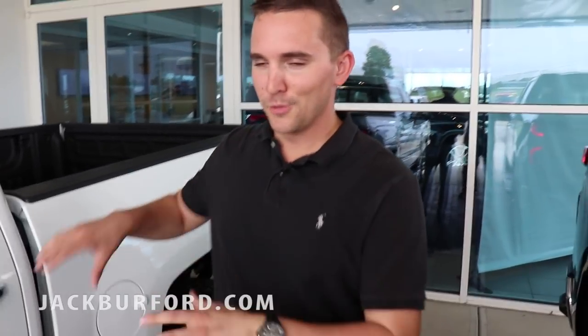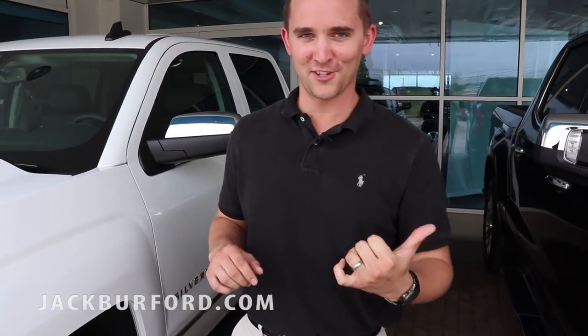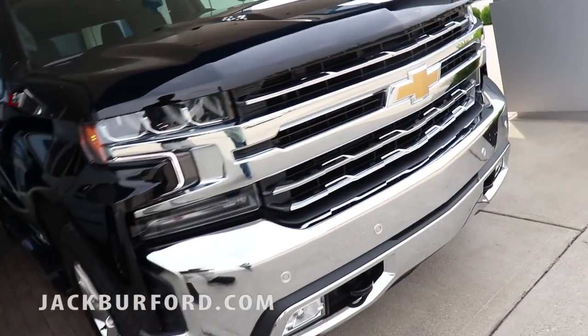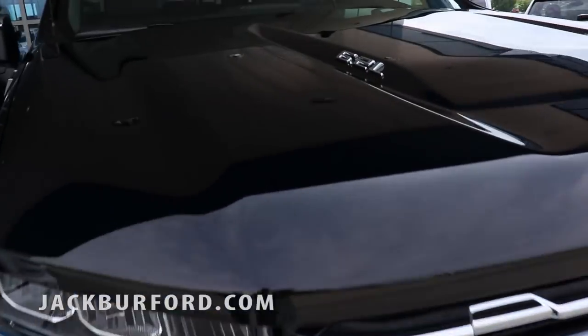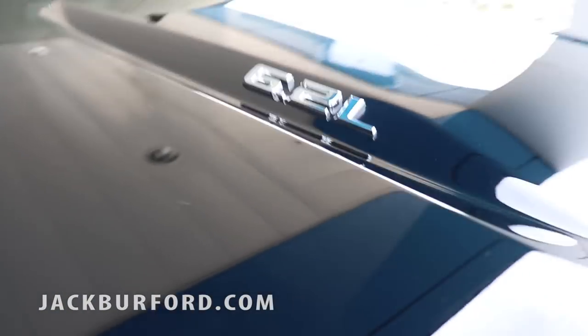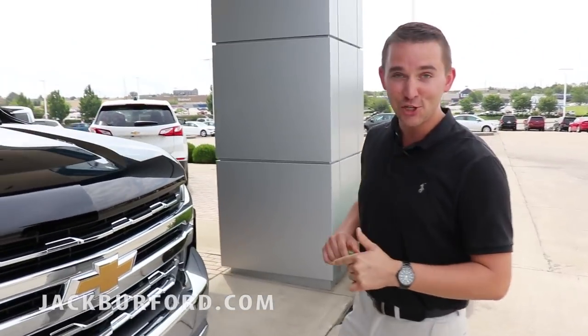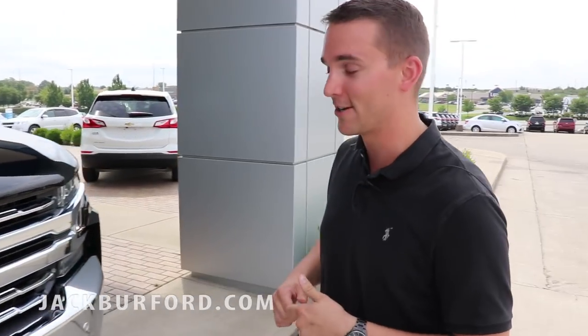You've already seen the beautiful white LTZ 2018 Silverado. Now there's one thing I want to point out — to my left is the brand new 2019 LTZ Silverado with the 6.2 liter engine in it. This truck is a demanding presence on the road. I drove this thing today and it will set you back in the seat with that 6.2 liter engine.